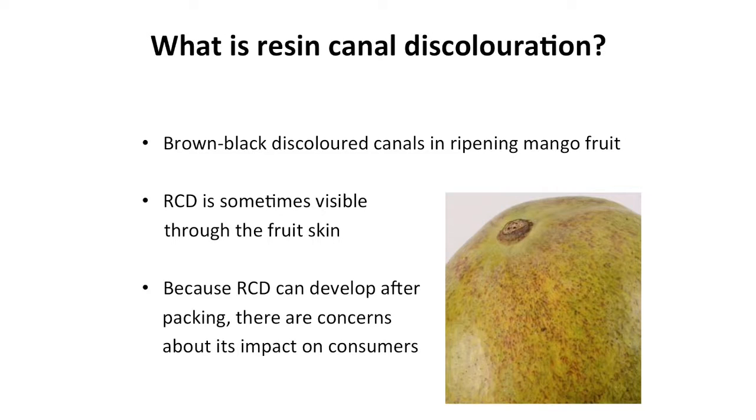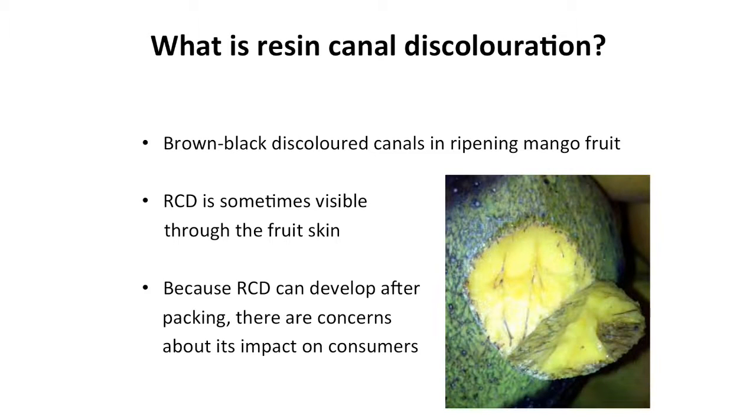RCD is not just always confined to symptoms in the flesh. Because resin canal discolouration typically occurs as fruit ripen, we don't get an opportunity to grade out those fruits in the shed. There are genuine concerns about the impact of this disorder on consumer purchasing behaviour. We worked with the Northern Territory Department and growers and packers, particularly in the Darwin production area, which seems to have a higher risk. We've developed eight preliminary findings.